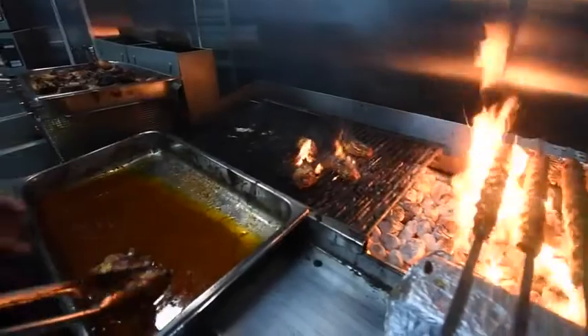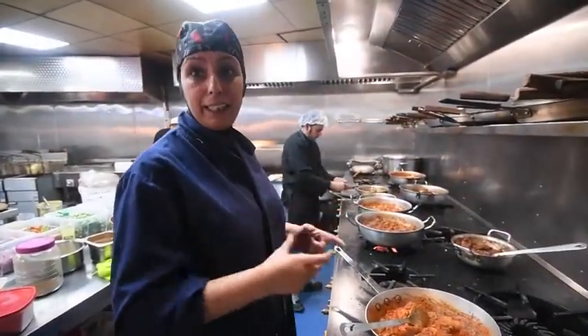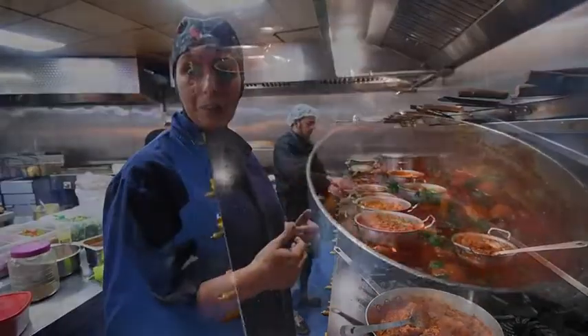So you cannot go into another restaurant and get the same taste or the same flavour that you'll get here. No one else is doing it because they're our own personal recipes.